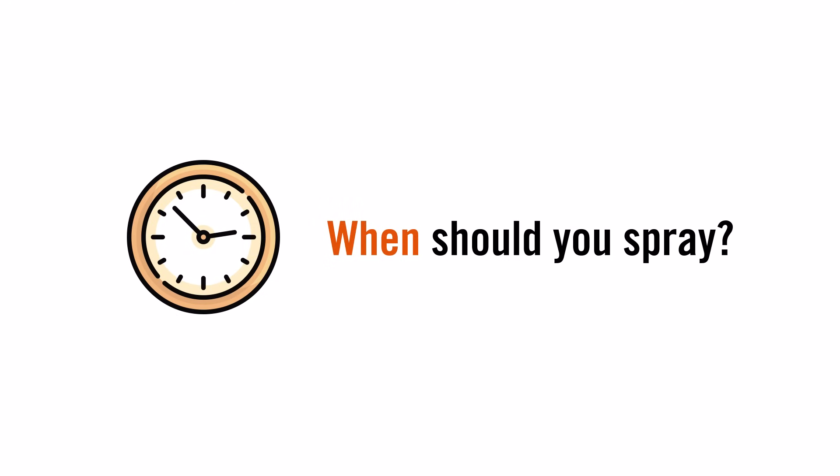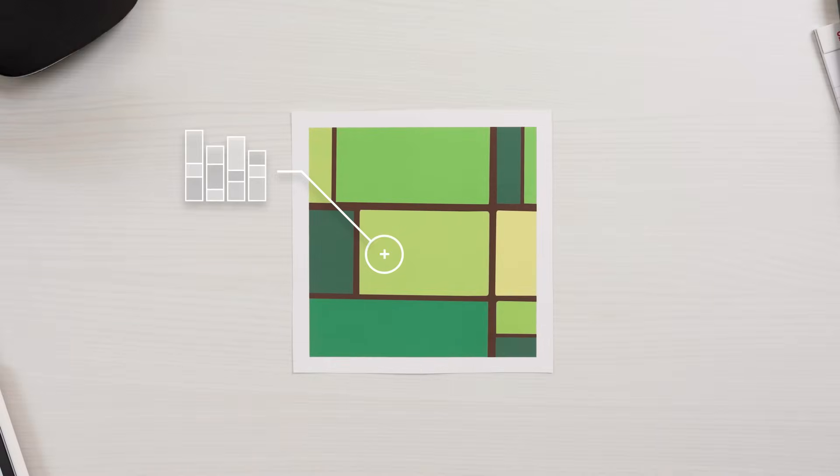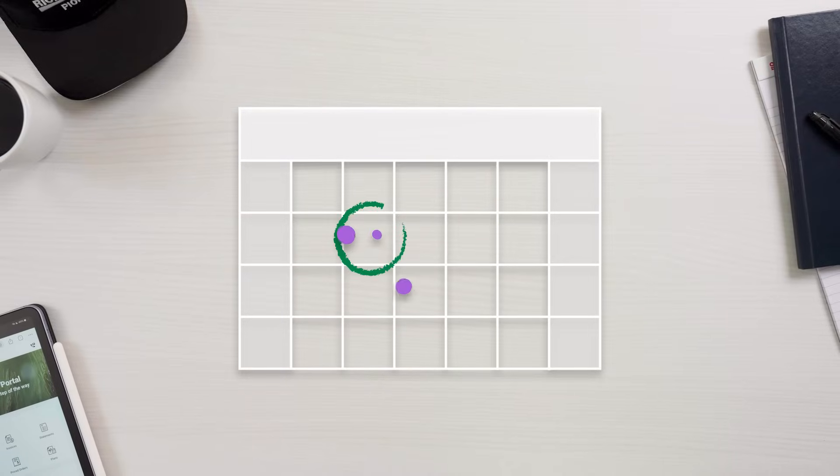So, when should you spray? Using new technologies like crop monitoring and disease monitoring can tell you the best time to spray and what disease pressure you can anticipate.